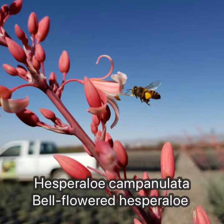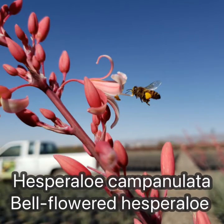Hesperallo campagnolata is very similar to parviflora. Its flowers are slightly more bell-shaped and dependably pink and white.